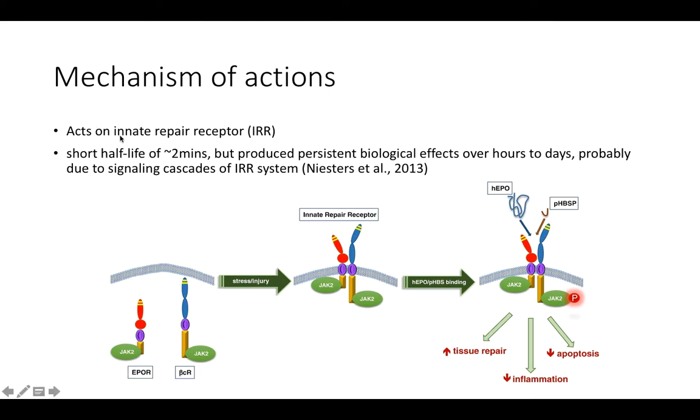Mechanistically, ARA290 acts on the innate repair receptor (IRR), which has two sub-receptors. Upon cellular stress or injury, the IRR is translocated to the membrane, and when bound by either endogenous EPO or PHBSP — another way of referring to ARA290 — it causes phosphorylation of JAK2, activating signaling cascades that lead to improved tissue repair, reduced inflammation, and reduced apoptosis.